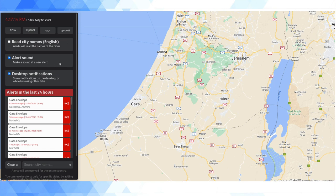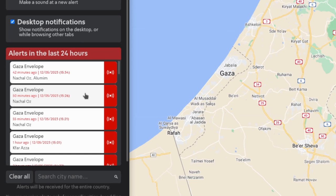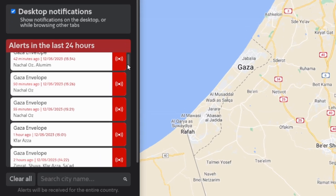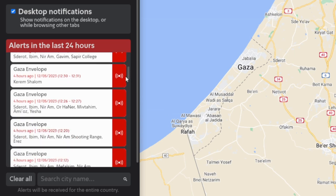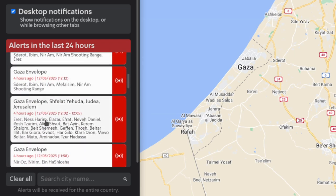Basically what this is — it's going to send you desktop notifications. On the left-hand side of the screen, you can see the alert notifications that have been sent in over the past few hours. As you can see today, there's been a bunch of these alerts. The nationwide Sevaadom system divides the country into alert regions.